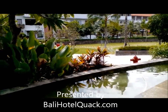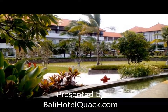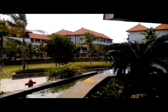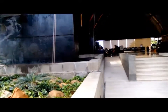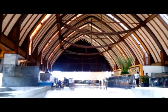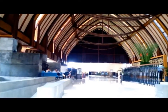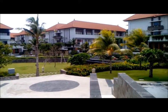This is the entrance of Puri Bali, still at Misadua. This is more like the convention area over there. And here we enter the lobby area with the cathedral-like roof. This is the view just from the lobby.